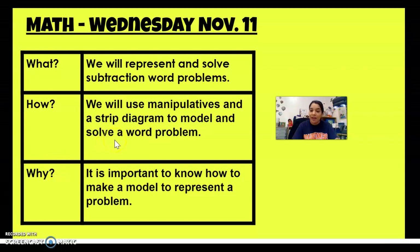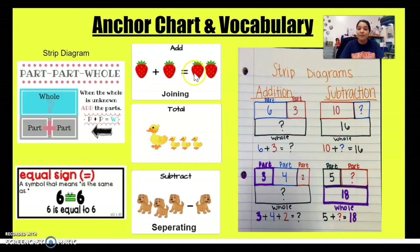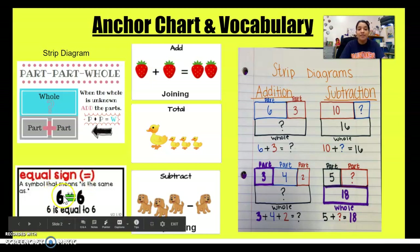Let's go ahead and review our vocabulary and our anchor chart. Our first vocabulary word is strip diagram. In our strip diagram we have three different sections: our whole and then our two parts. When we are missing our whole number, we want to add our two parts together. Our equal sign is a symbol that means 'is the same.' For example, six equals six — they're equal because they have the same value.